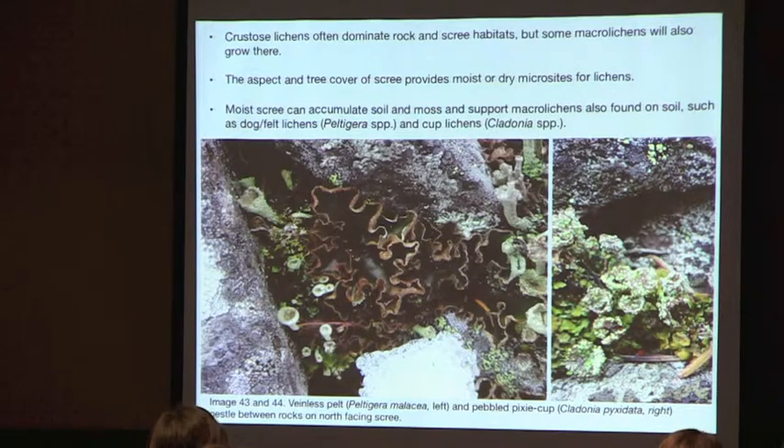Crustose lichens often dominate rock and scree, but some macro lichens also grow there. Aspect and tree cover determine whether scree is moist or dry — moist scree can accumulate soil and moss, supporting a greater assemblage of macro lichens, including Peltigera malacea (veinless pelt) and pebbled pixie cup.